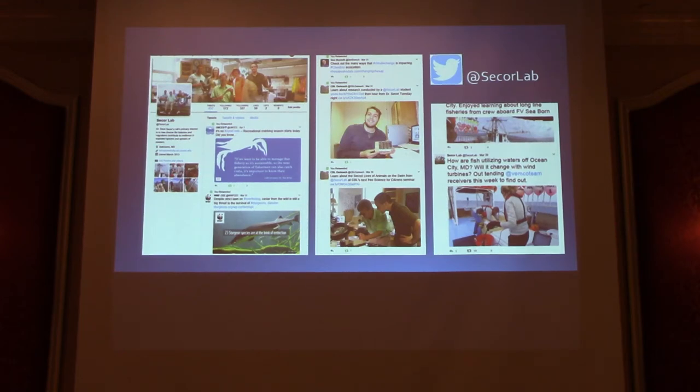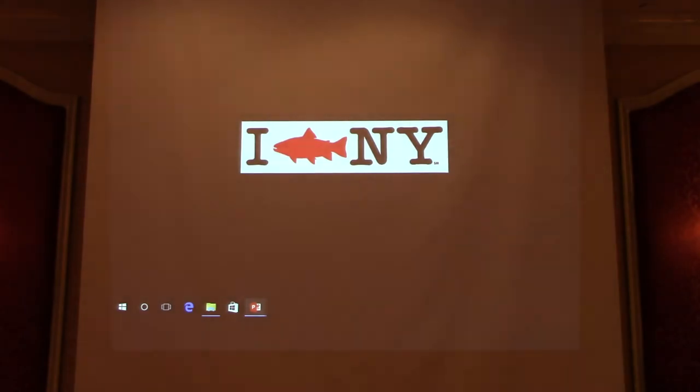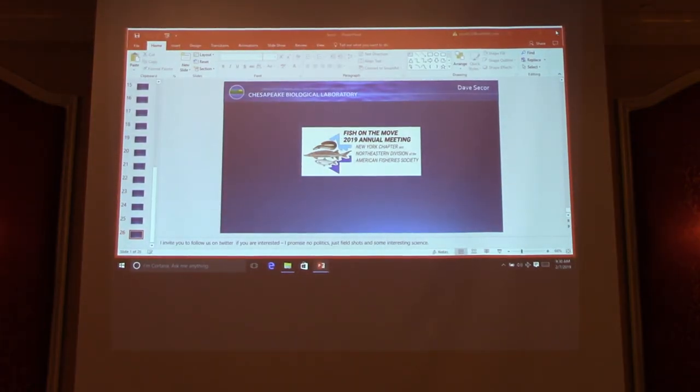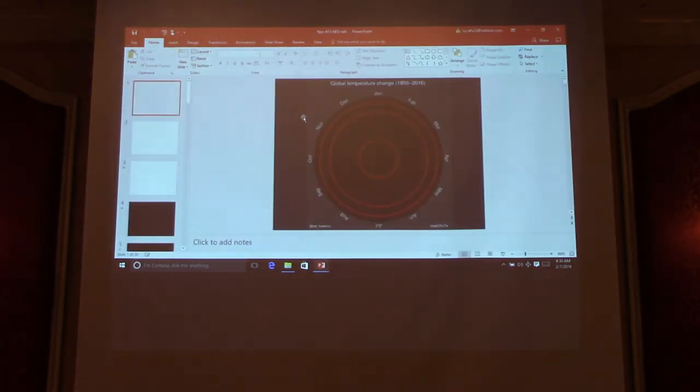Our next speaker is Janet Nye, Associate Professor at Stony Brook University in the School of Marine and Atmospheric Sciences. I first met Janet at a workshop and noticed her work tracking how fish are moving because of climate change. Her talk is titled 'The Future Is Now: Climate Change and North Atlantic Fisheries.'